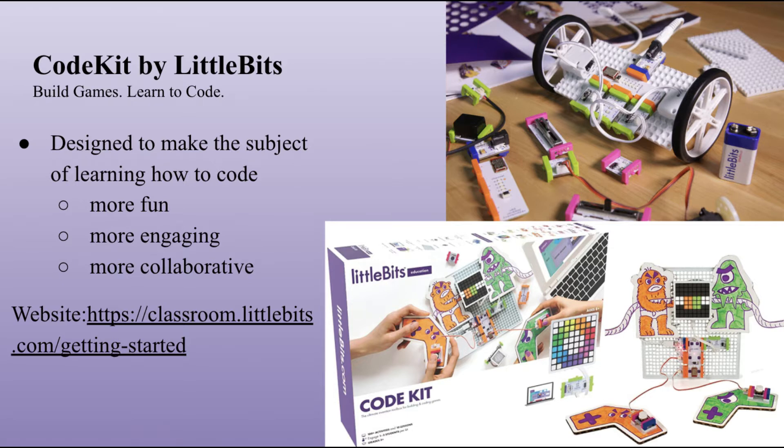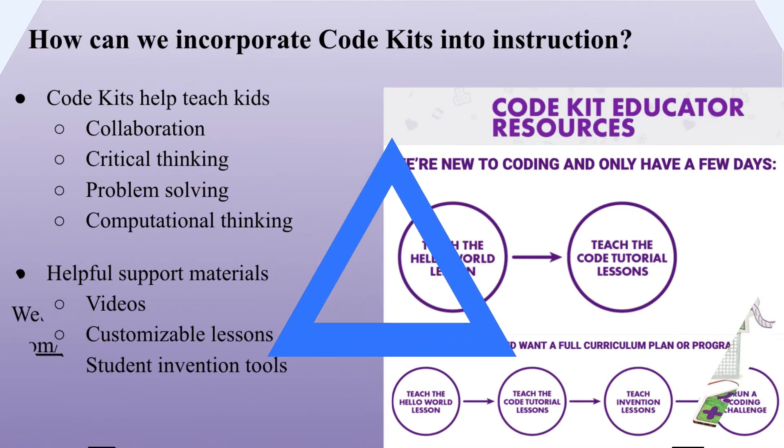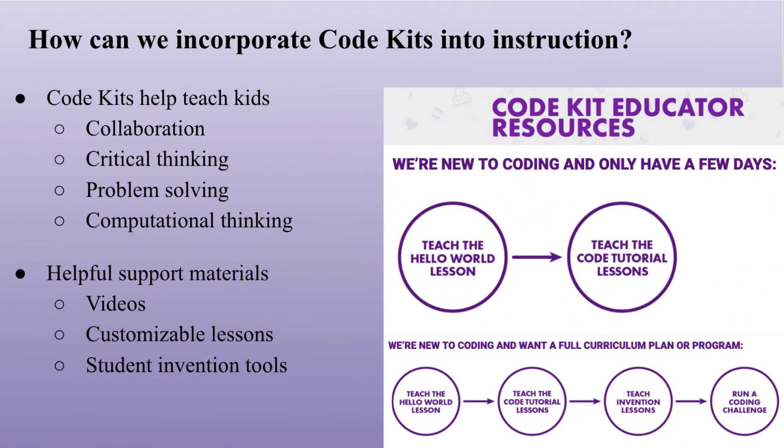Aya Badir, the founder and CEO of Little Bits, said they wanted to use building games as a hook because it makes kids have fun, they love it, and it improves the overall learning experience. Code Kits is designed to make the subject of learning how to code more fun, more engaging, and more collaborative, and to bring the power of invention to kids everywhere.